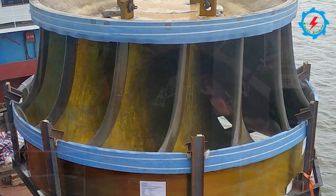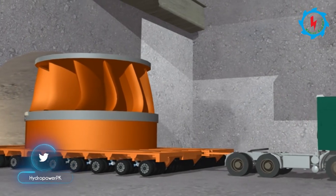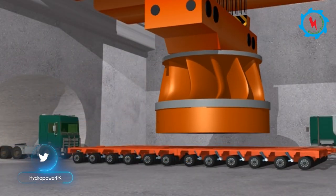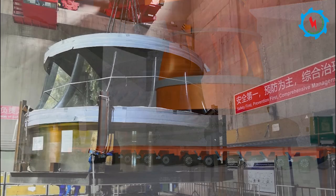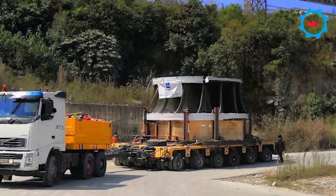On September 29, the first runner of the Francis Turbine was delivered to the main Powerhouse Hall. With the joint efforts and cooperation of all stakeholders, it was smoothly delivered to the construction site. After arriving in Pakistan, it took 46 days for customs clearance and inland transportation over a 1,700-kilometer-long route.